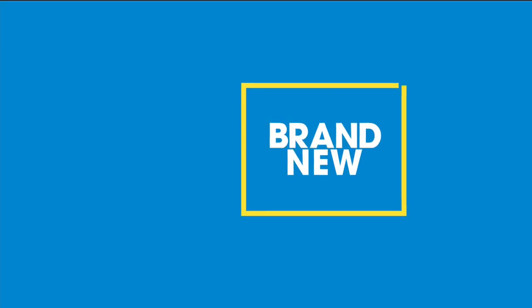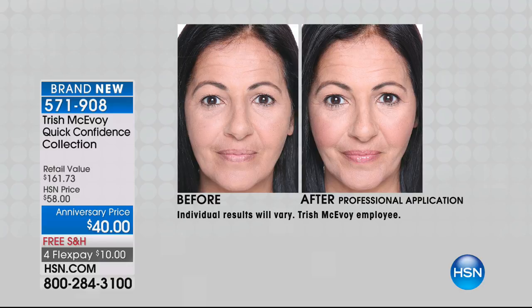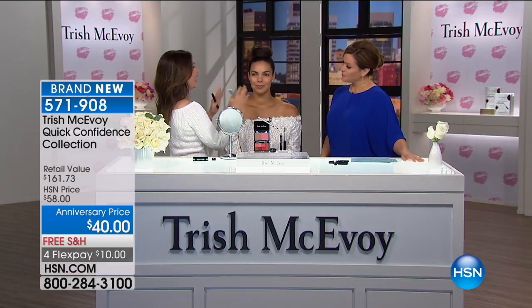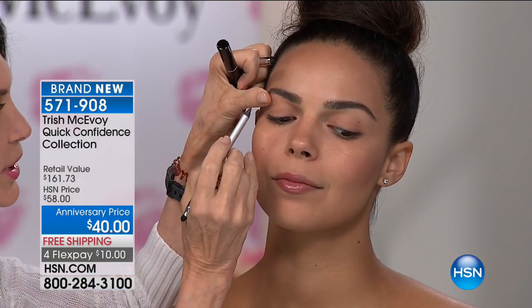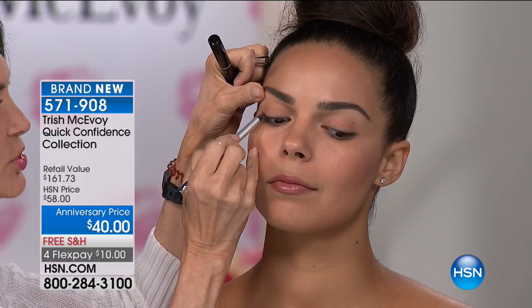Moving on to the Quick Confidence Set — such a wonderful set. Trish gave us the shortcuts: she's giving us eyes, cheeks, definition, and lips, all in one convenient place for $40. Just her eyeliner alone — that customer pick intense gel liner — is a $29 value. You're getting $161 worth of product. The first thing we're going to do is the gel liner in pencil form — a customer pick — just extending the line on top just a touch to dress her up.